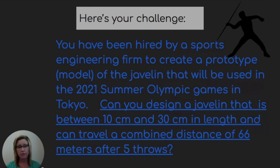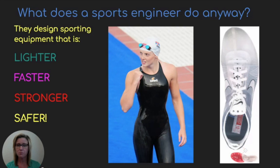Can you design a javelin that is between 10 centimeters and 30 centimeters in length, and can travel a combined distance of 66 meters after five throws? What does a sports engineer do anyway? They design sporting equipment that is lighter, faster, stronger, and safer.